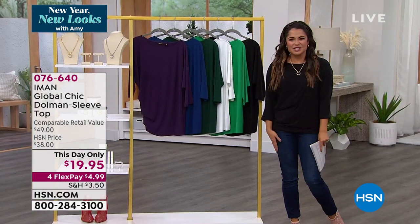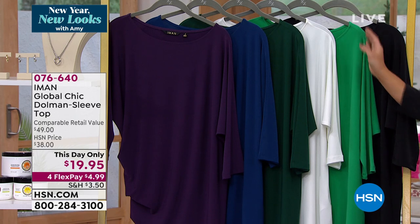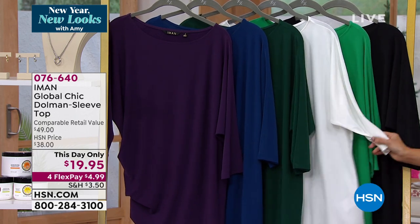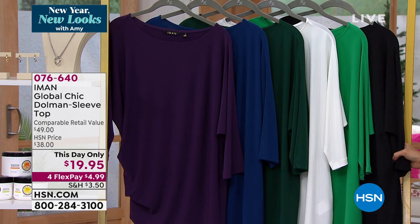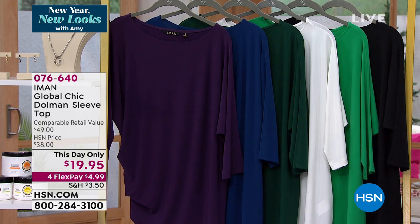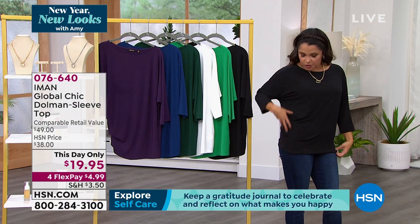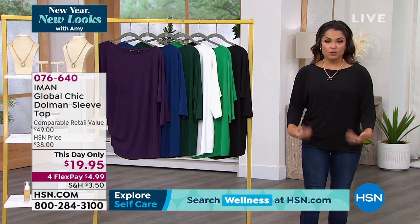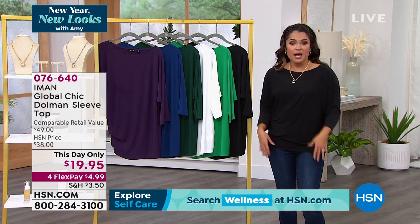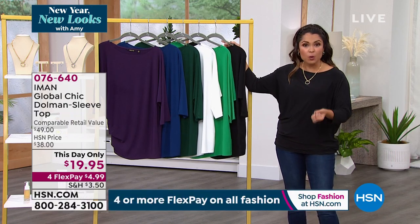This day only — what an incredible offer. This is from Iman, a global supermodel who is always chic, always pulled together. This is her big huge favorite dolman sleeve top. It is a stretch jersey knit — soft, cool, smooth, and silky on the body. It has a little ruched detail on the side, and it's a dolman sleeve. Cute with jeans, with a skirt, however you want to wear it — and for just today, it's under $20 to get home. The FlexPay is $4.99.